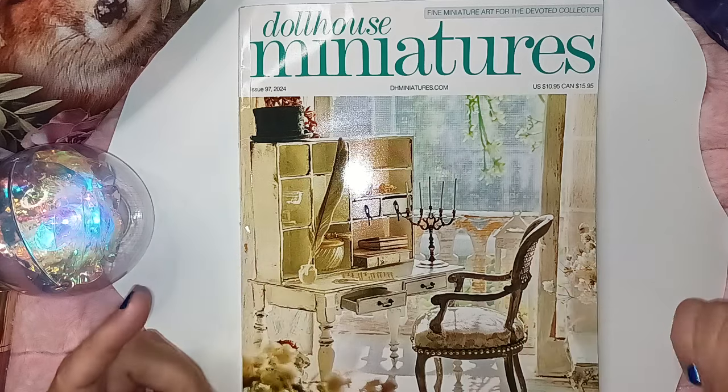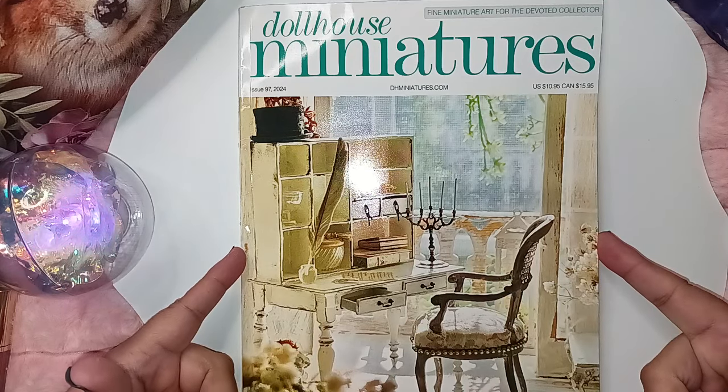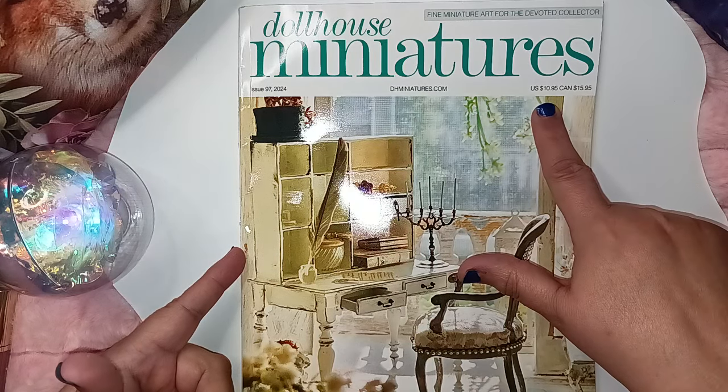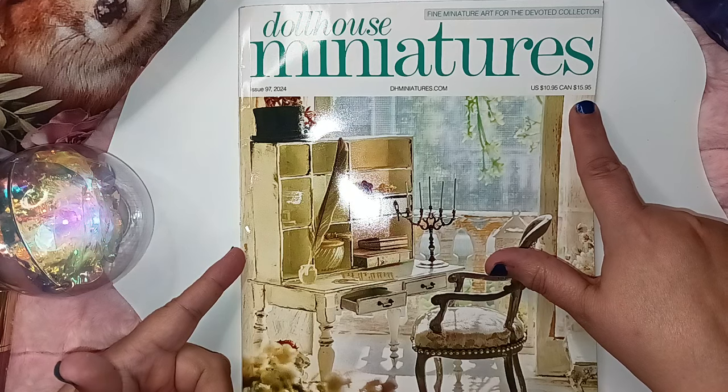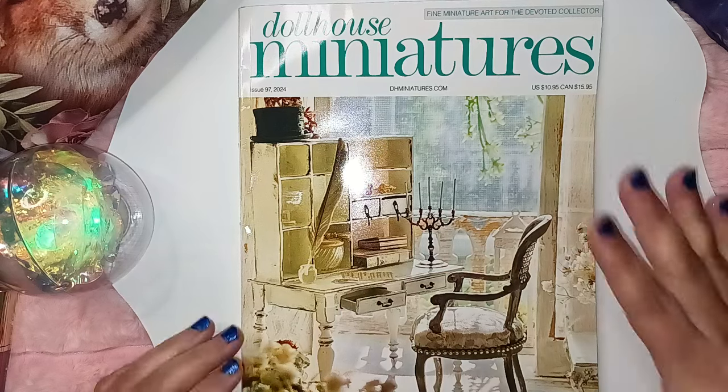I am a dollhouse miniatures enthusiast for 35 plus years. This particular magazine, Dollhouse Miniatures, is one that I am subscribed to. It goes for $10.95 in the U.S., $15.95 in Canadian. This is issue number 97 for 2024.